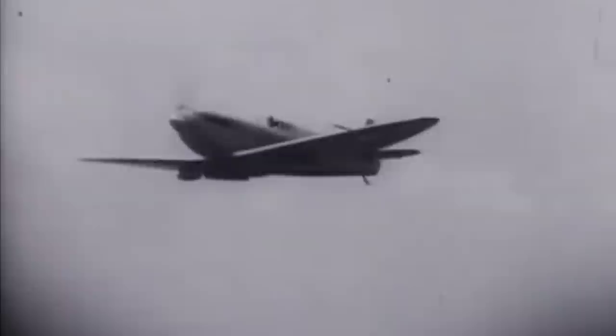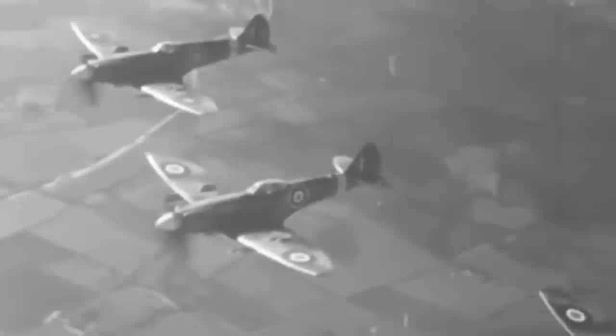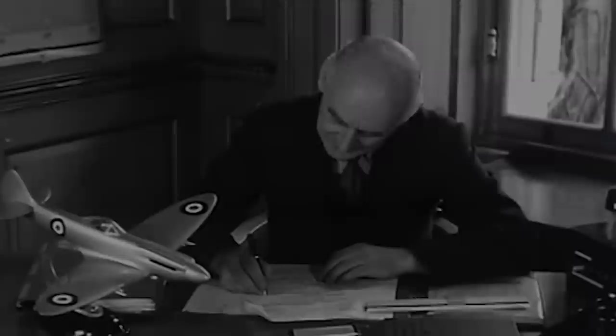The cancer returned two years later, and Mitchell was unable to attend the Spitfire's maiden flight, but he was often seen watching the plane fly from his garden in nearby Russell Place, Portswood, Southampton. He died in 1937, and his successor, Joe Smith, developed the fighter to make it faster and more powerful.